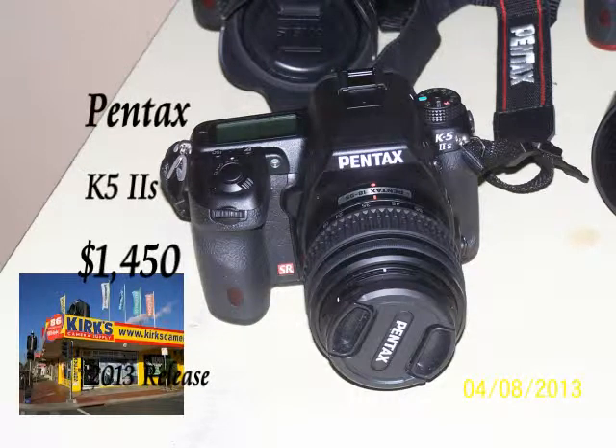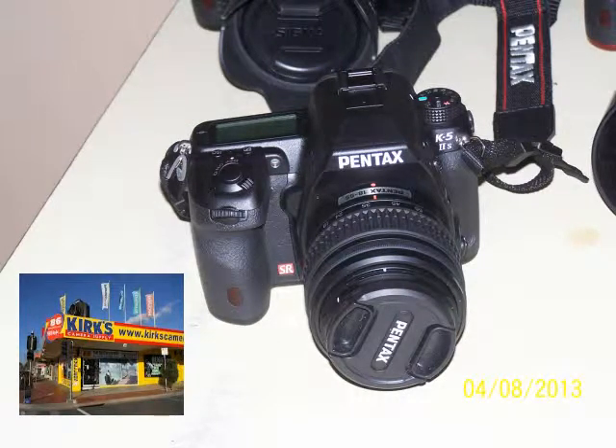The Pentax K52s was one of the most expensive cameras I've ever bought, apart from an early video camera — $1450 for the body alone, with a lens I had to adapt to it later.